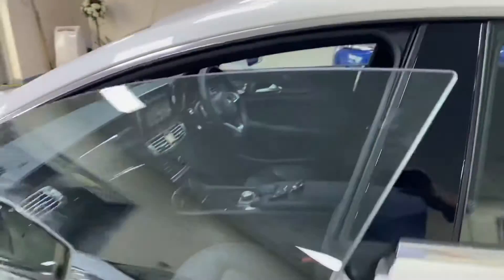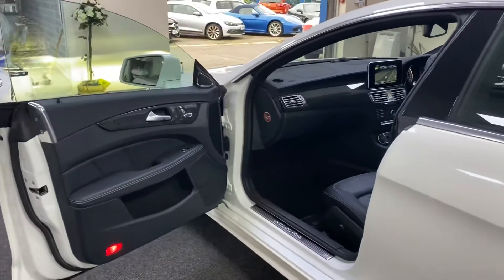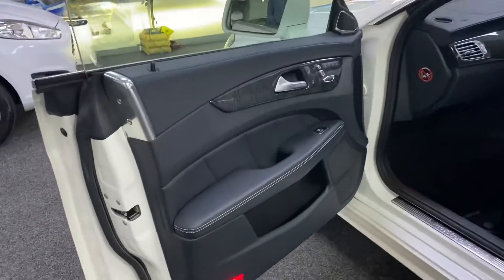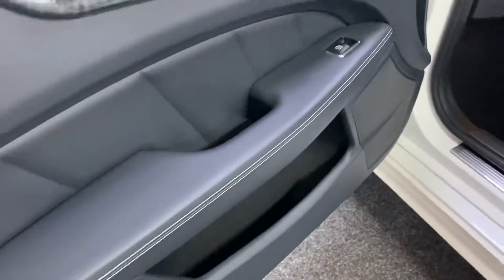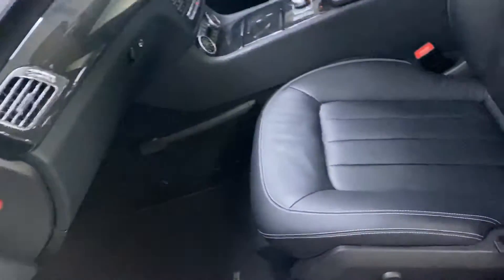Glass tilt and slide sunroof. She's metallic white with a contrasting black interior. The black interior has white stitching throughout and the dark ash wood veneer trim.